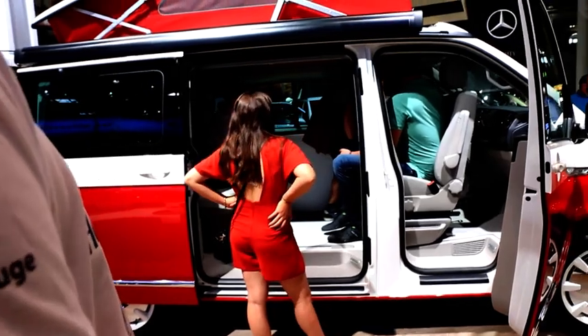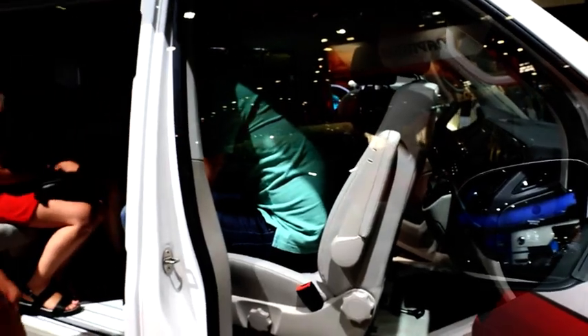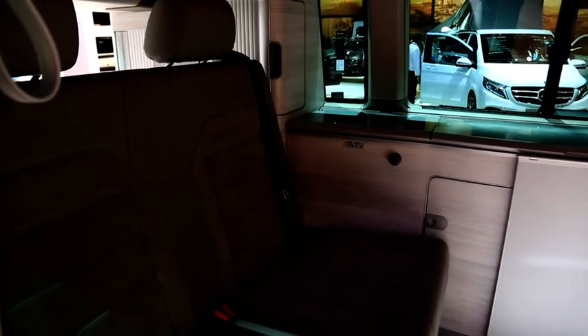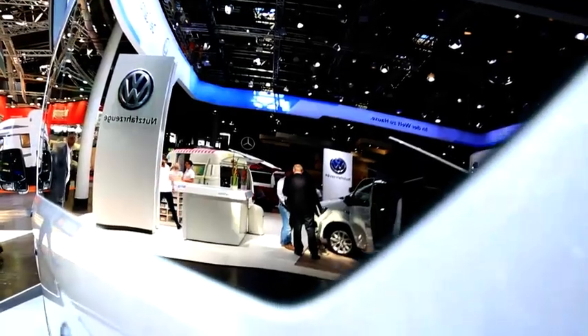Despite its high price, the California is still the most popular version of the van and is probably the most stable in value. The most basic variant, the Beech, with its mere 85 horsepower, is already at 42,000 euros — and that doesn't include a kitchen. But there is always a loft bed and there are no compromises concerning the quality. Of course, Mercedes and Ford have comparable models in terms of equipment and price.